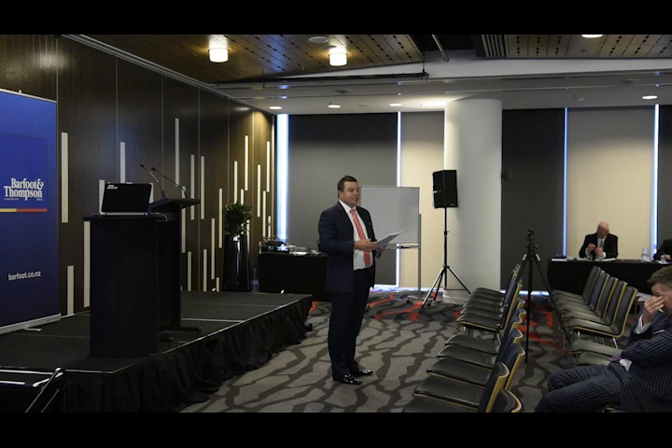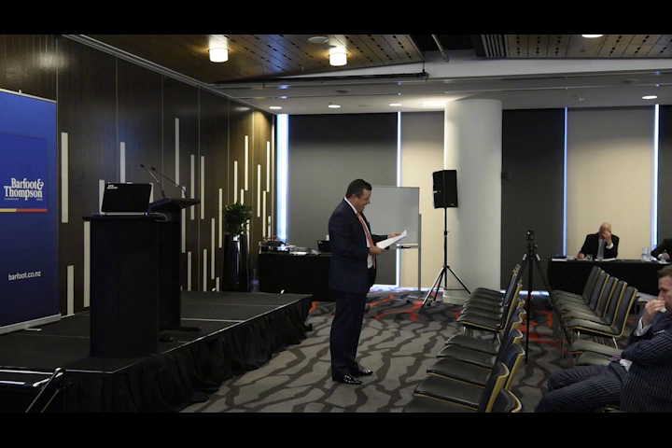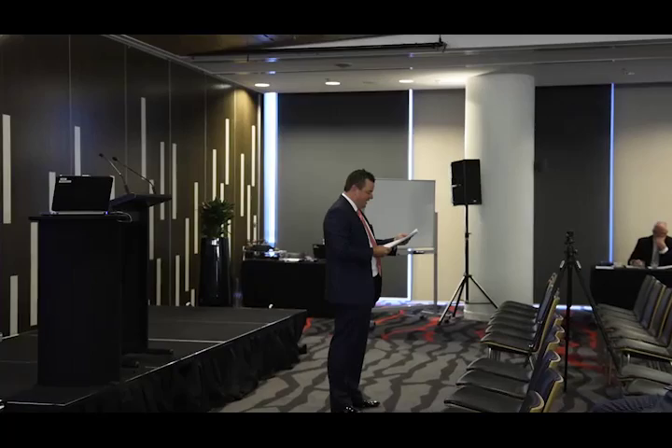Unit 13, Bar 10, Shelley Beach Road, Herne Bay, more formally described as a stratum estate in freehold, Principal Unit 13A and Accessory Unit 4, Deposited Plan 471086. I won't go through all the chattels, folks — suffice to say that they have not changed since the contract was handed out.